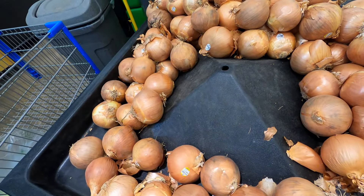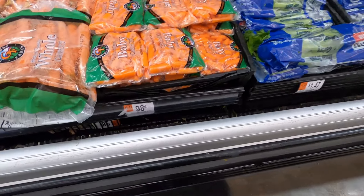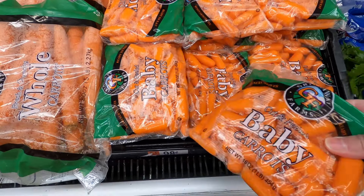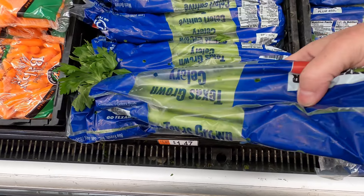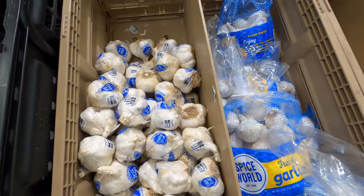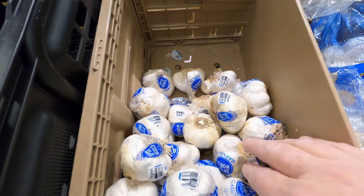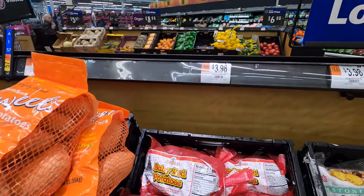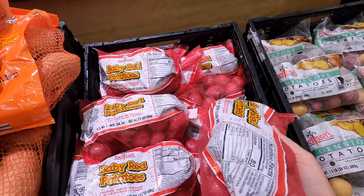Always get onions unless you can't have them. And garlic — don't forget garlic. Grandpa wants red potatoes, so we'll get the minis.